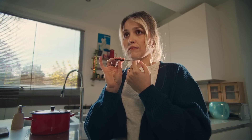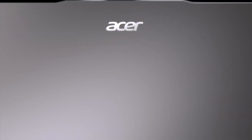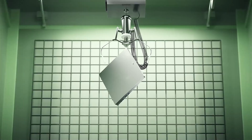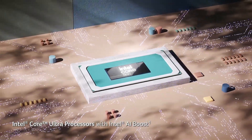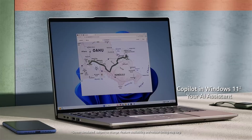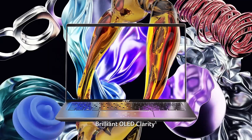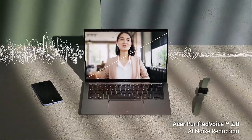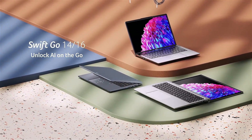One of the standout features of the Swift Go 14 is its display options. Users can choose between a 60Hz Full HD 1920x1200 IPS display or a more vibrant 90Hz 2.8K 2800x1800 OLED panel. The OLED option in particular offers rich colors and deep blacks, making it ideal for content creators and media enthusiasts who demand high visual fidelity. The Swift Go 14 boasts a sleek aluminum chassis, weighing approximately 3.1 pounds and measuring 12.3 x 8.6 x 0.6 inches, making it both lightweight and compact. The laptop's hinge design allows the lid to open a full 180 degrees, providing flexibility in viewing angles.